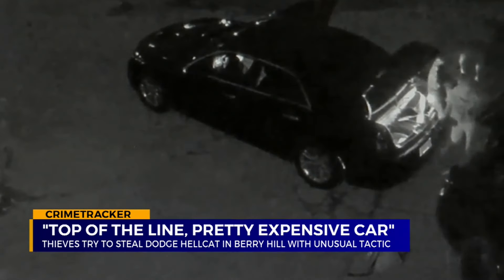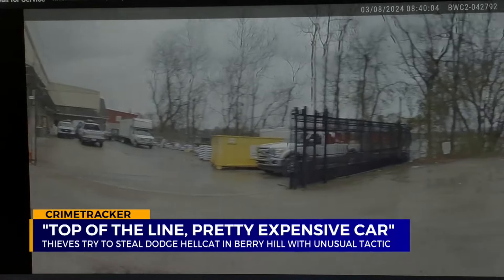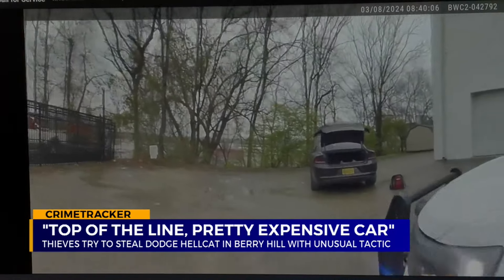Then the thieves attempt to jump the battery, but with a bad starter, that never happens. It's funny because it doesn't run — they must have pushed it down there.